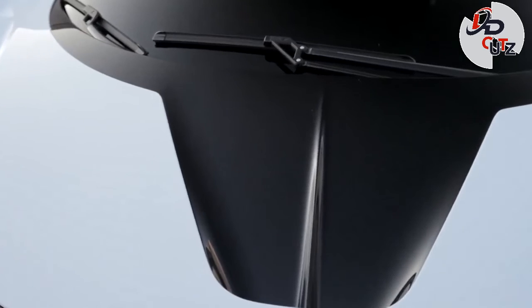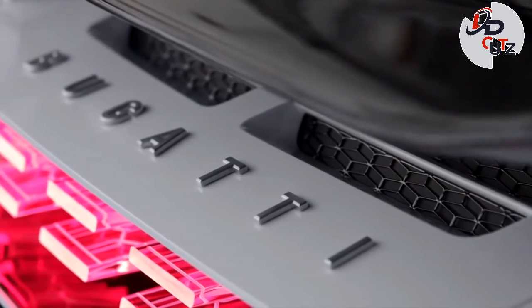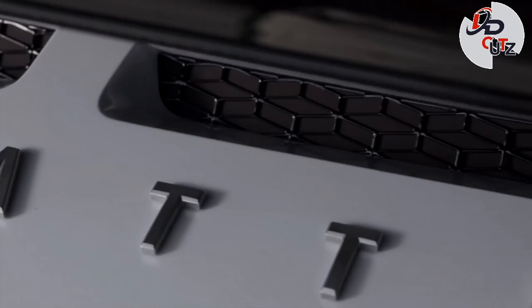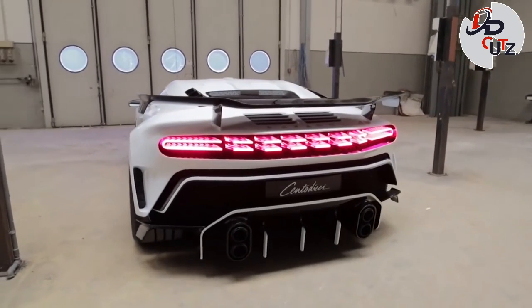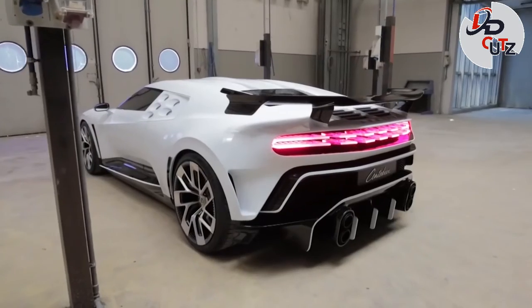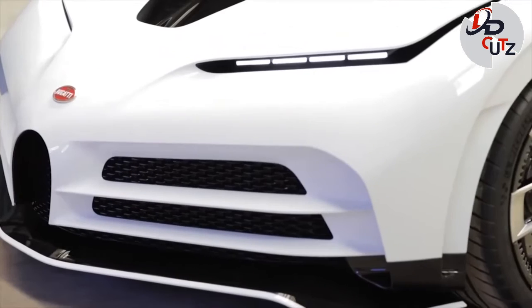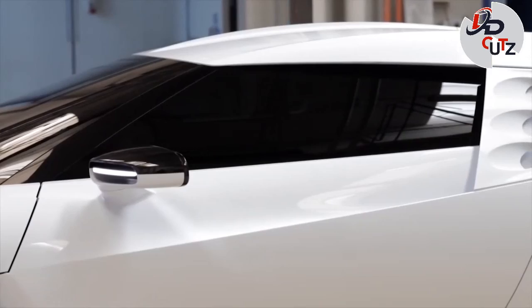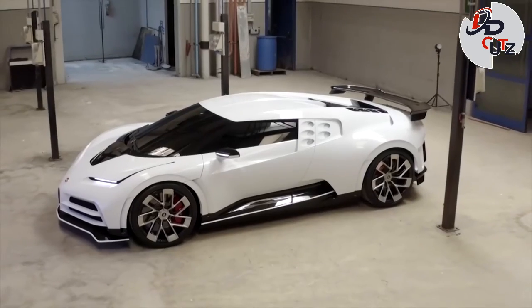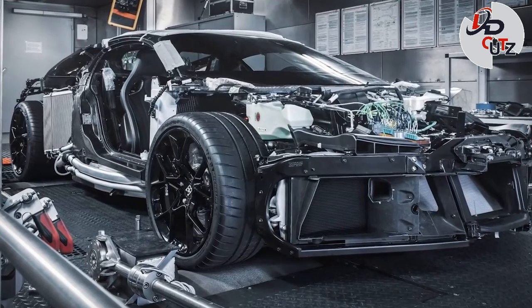Performance figures are typically impressive: the car reaches 62 mph in 2.4 seconds, 124 mph in 6.1 seconds, and 186 mph in 13.1 seconds. The Centodieci's top speed has been limited to 235 mph. Only 10 units will be produced. The car will be hand-built in Bugatti's Molsheim factory and deliveries to customers will start in 2022.